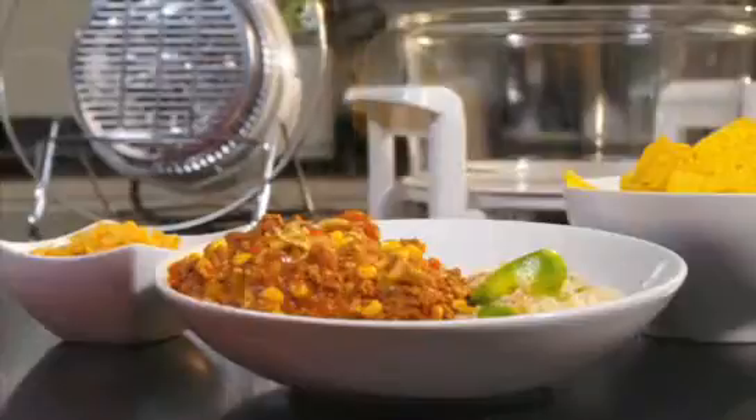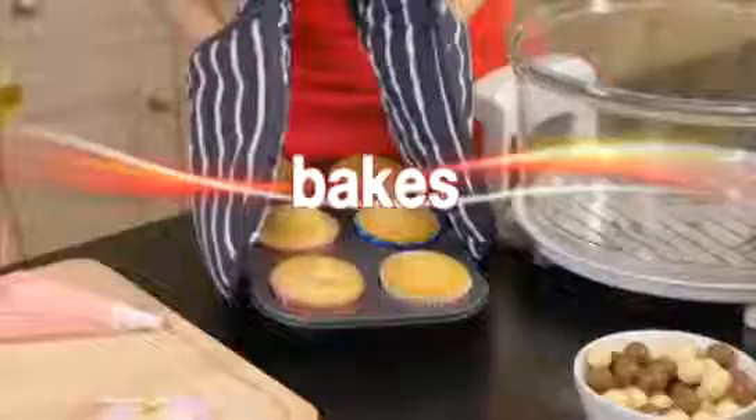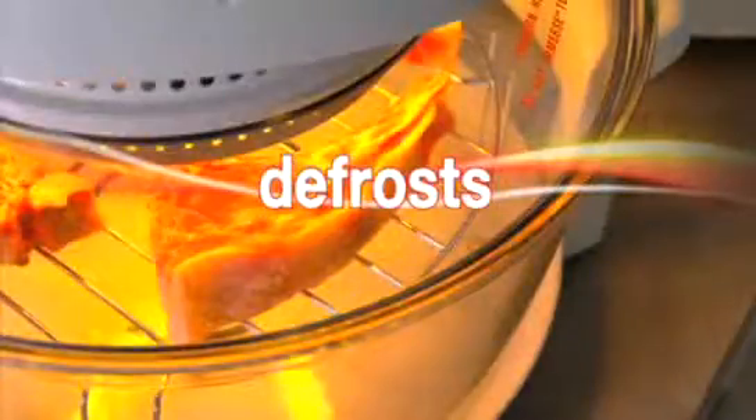Taking up no more counter space than a microwave, but with a much larger capacity, the Halo Wave is an essential addition to your kitchen. It roasts. It bakes. It defrosts. It grills. And now you can even air fry.